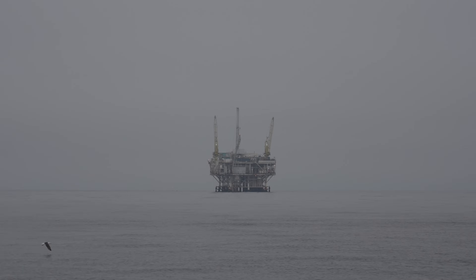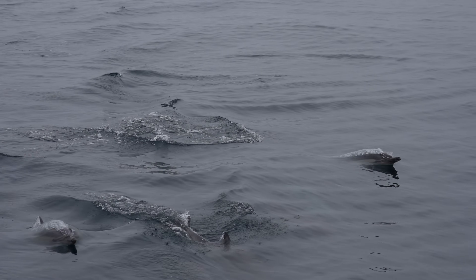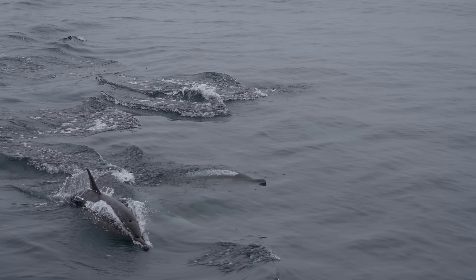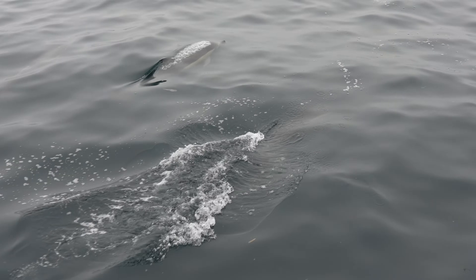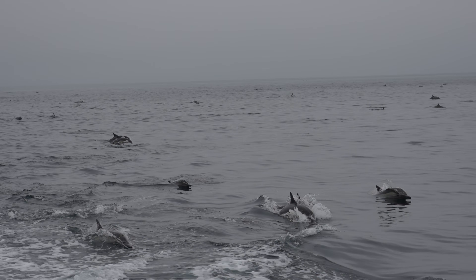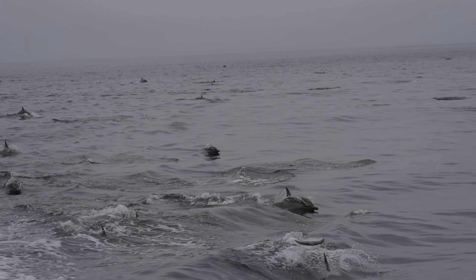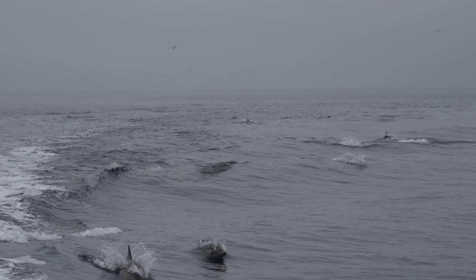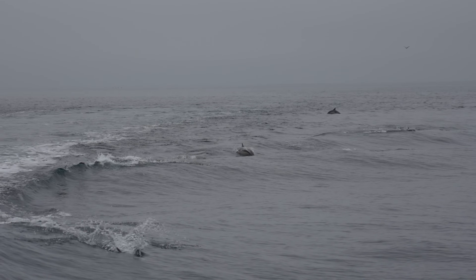It was a relatively uneventful ride until we got about halfway and stumbled on a massive pod of dolphins. There were hundreds of dolphins surrounding our boat and jumping in and out of the wake. Here's just a few of the best clips, but it was a pretty incredible experience — you got to see them go under the boat, in front of the boat, and even ride behind it. Things like this are what make Channel Islands such an amazing national park.